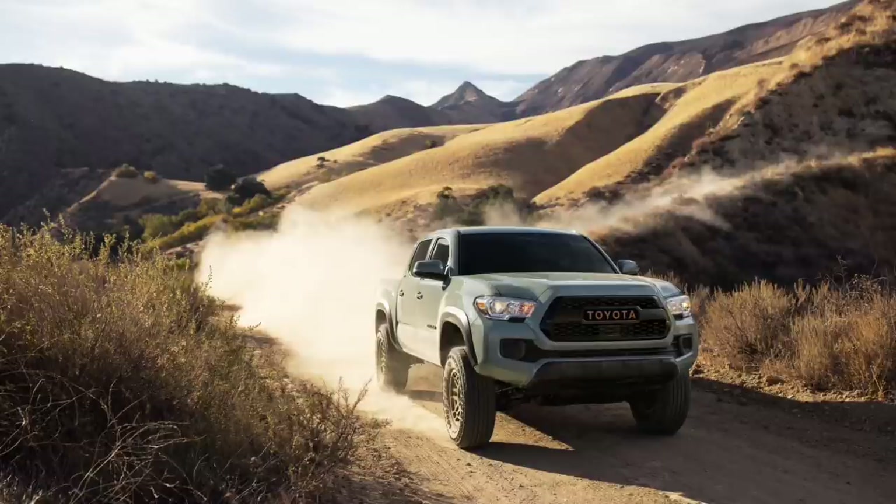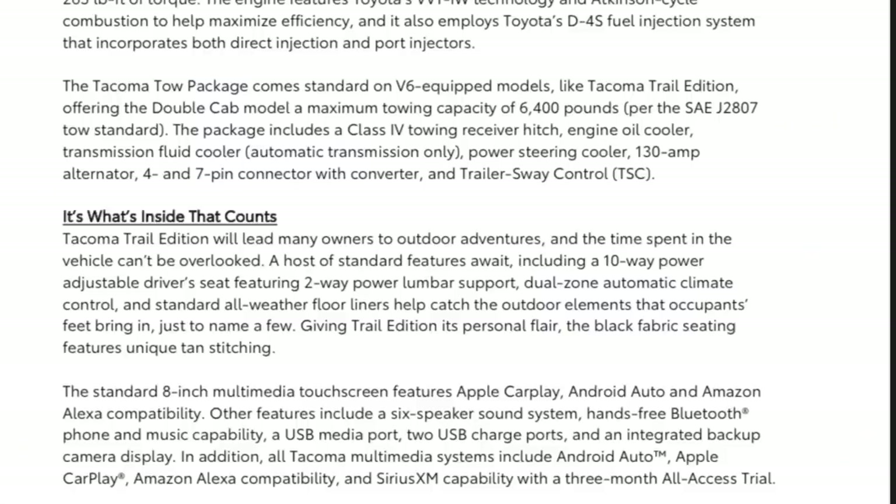Trail Edition will lead many owners to outdoor adventures and the time spent in the vehicle can't be overlooked. Standard features include a 10-way power adjustable driver seat with two-way power lumbar support, dual zone automatic climate control, and standard all-weather floor liners. The black fabric seating features unique tan stitching. The standard 8-inch multimedia touchscreen features Apple CarPlay, Android Auto, and Amazon Alexa compatibility, along with a six-speaker sound system, hands-free Bluetooth, a USB media port, two USB charge ports, and an integrated backup camera display.